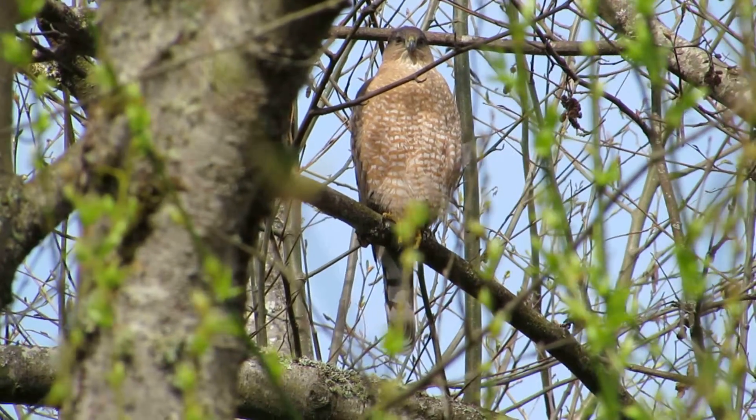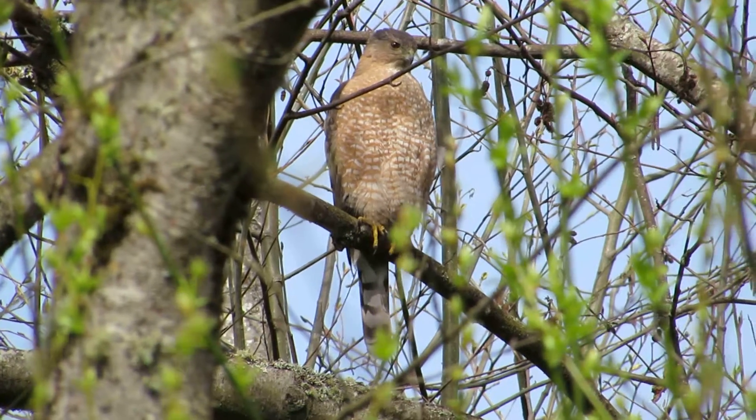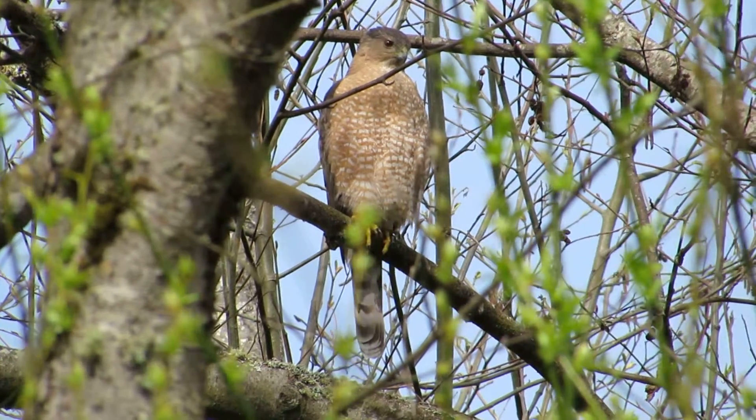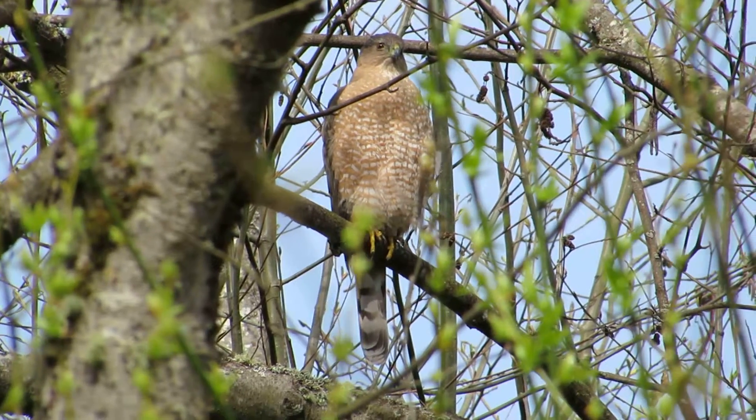Alright, we found the female now. The male is still over in his tree by the nest where he's doing the work. We looked on this side, we heard her call, and then we found her over here. She wasn't far away.